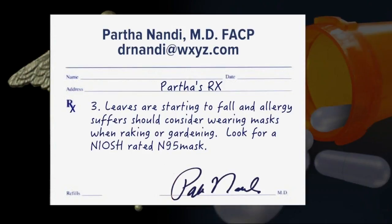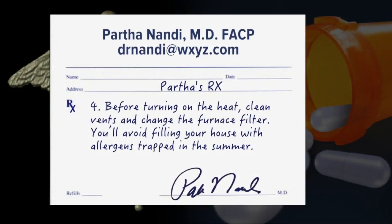Number three, leaves are starting to fall and allergy sufferers should consider wearing masks when raking and gardening. And the last tip: before turning on the heat, clean vents and change the furnace filter. You'll avoid filling your house with the allergens trapped in the summer. More tips are available at WXYZ.com, especially what happens on windy days.